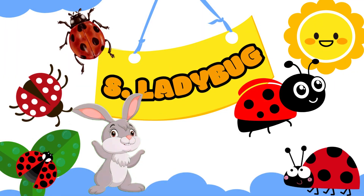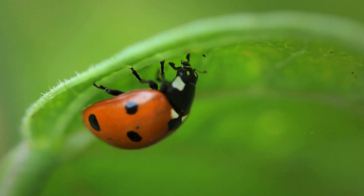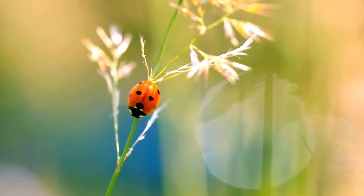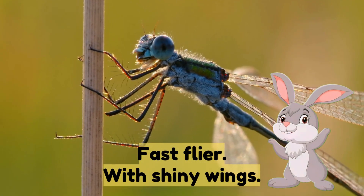Number eight: ladybug — red with black spots. Number nine: dragonfly — a fast flyer with shiny wings.